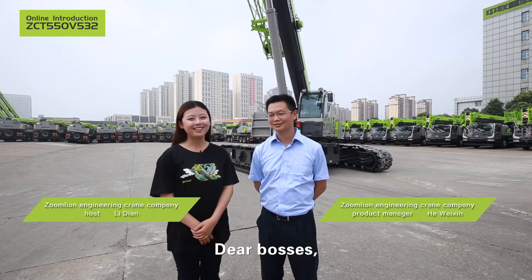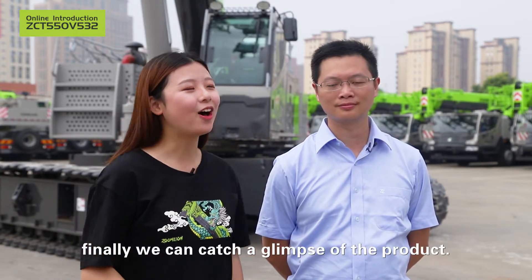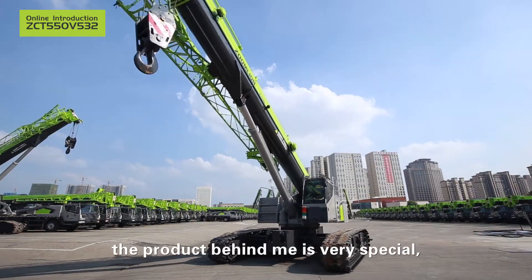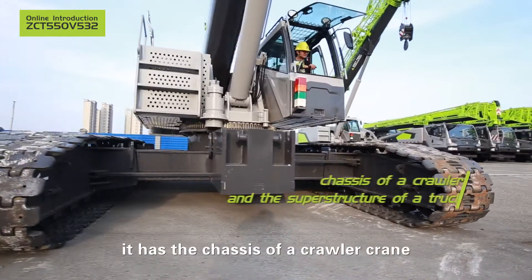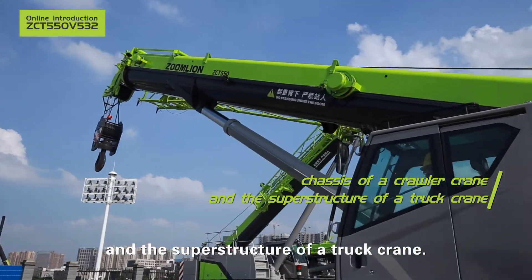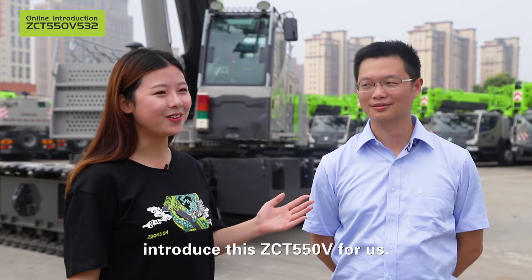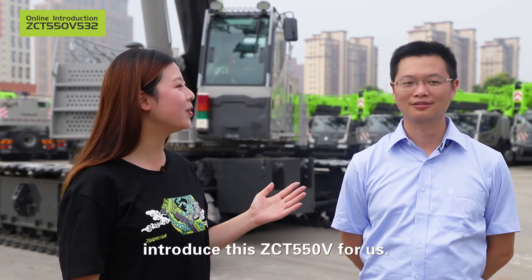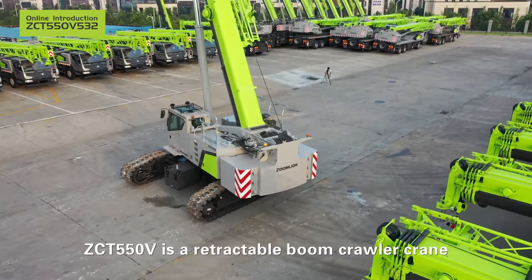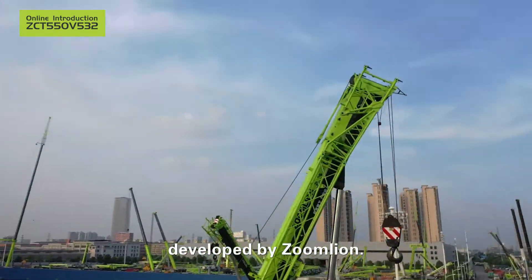Dear bosses, I just kept you in suspense for so long. Finally, we can catch a glimpse of the product. As you can see, the product behind me is very special. It has the chassis of a crawler crane and the superstructure of a truck crane. Now please let Manager He introduce this ZCT 550V for us. Hello everyone, I'm Huo Bung Xin. ZCT 550V is a retractable boom crawler crane developed by Zoomline.